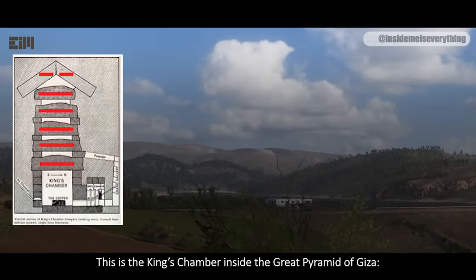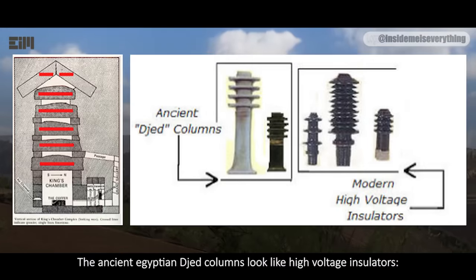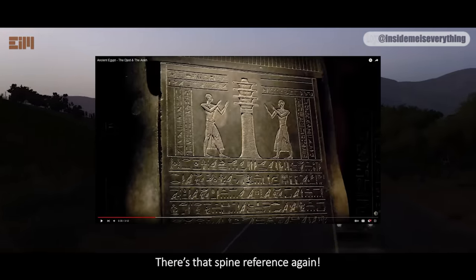This is the king's chamber inside the Great Pyramid of Giza. The ancient Egyptian Djed columns look like high-voltage insulators. The hieroglyph of this shape is called the backbone of Osiris — there's that spine reference again.